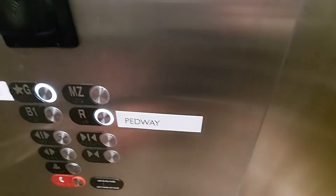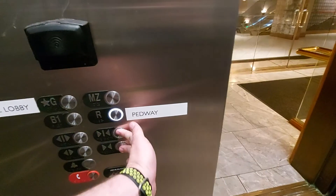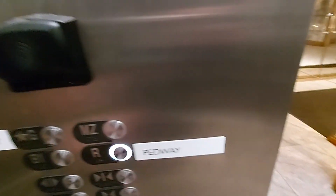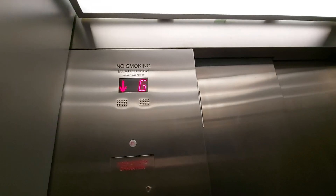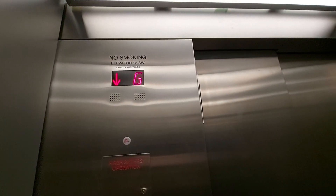We are back at G. Going back down to R. We are back at R level — these doors.